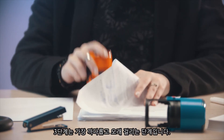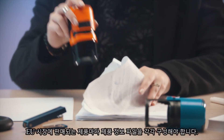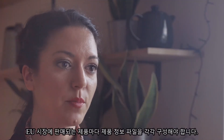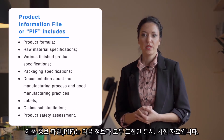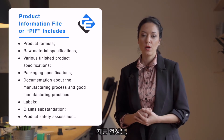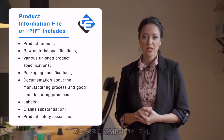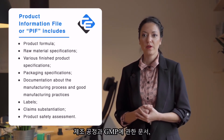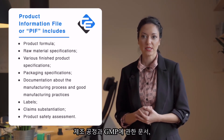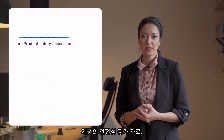The third step is the most demanding part and will take the greatest amount of time. For each of the products placed on the EU market, you need to compile a product information file. The product information file, or PIF, is a set of documents and tests covering everything from the product formula, raw material specifications, various finished product specifications, packaging specifications, documentation about the manufacturing process and good manufacturing practices, labels, claim substantiation, and product safety assessment.